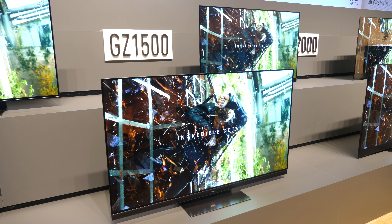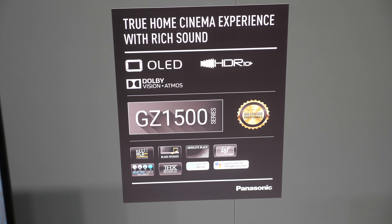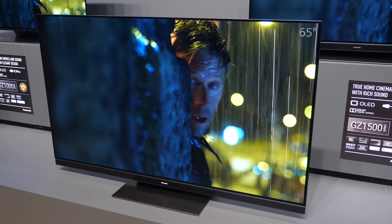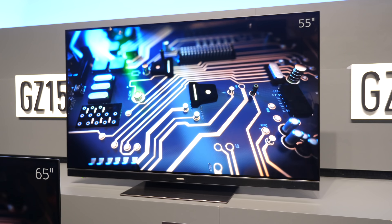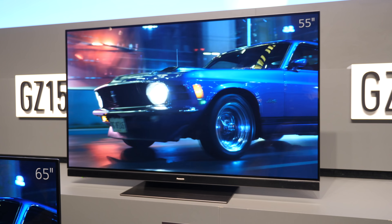The next model down is the GZ1500. The key difference is that it moves away from the professional edition panel to the standard Panasonic OLED panel. It also loses the up-firing speakers — instead it has an integrated soundbar with front-firing speakers for forward-facing directional sound. It still delivers the already best-in-class Panasonic OLED picture quality, driven by the HTX Pro Intelligent Processor, but it's not the professional edition panel.